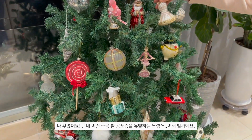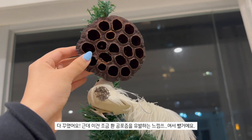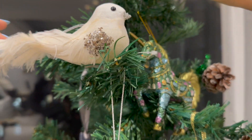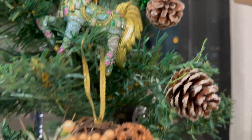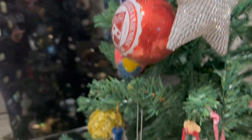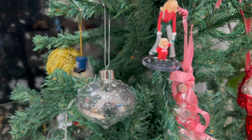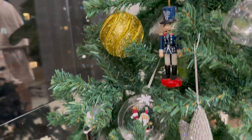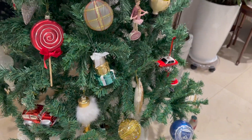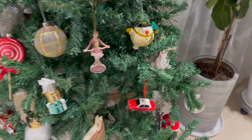So this is the finished tree - this lowkey gives me trypophobia vibes. We're going to take it out but we have these clip-on birds. Nutcracker. Snowman.